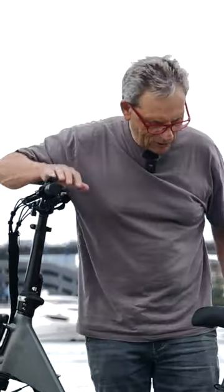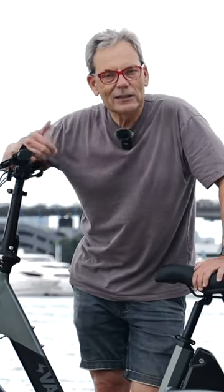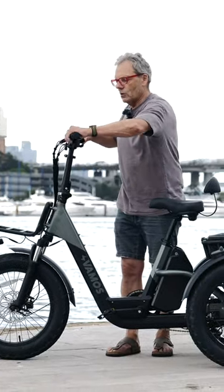It's got a throttle and power-assisted pedals, so you can go up to 25 kilometers an hour — that's the legal limit. Off-road, I think you can go right up to 40 km/h. It also has big fat tires and a differential.